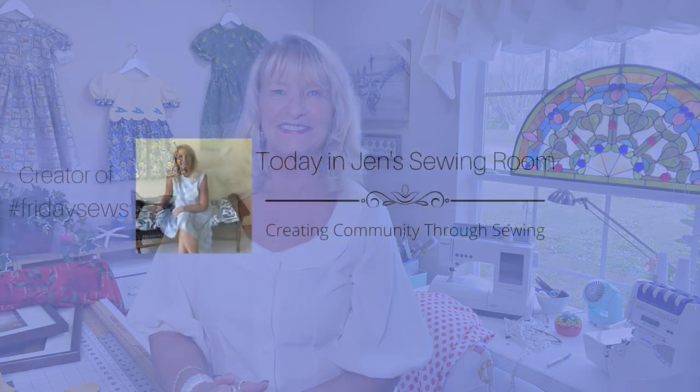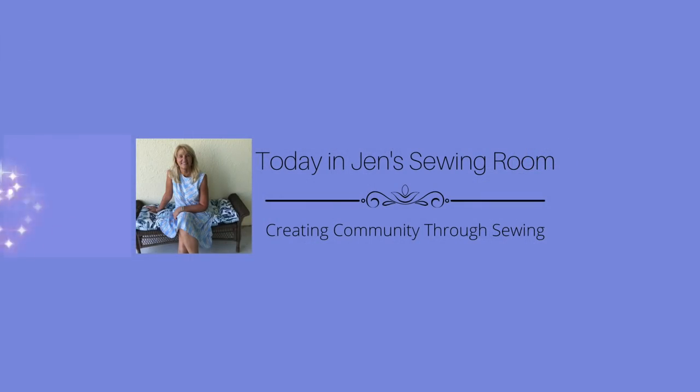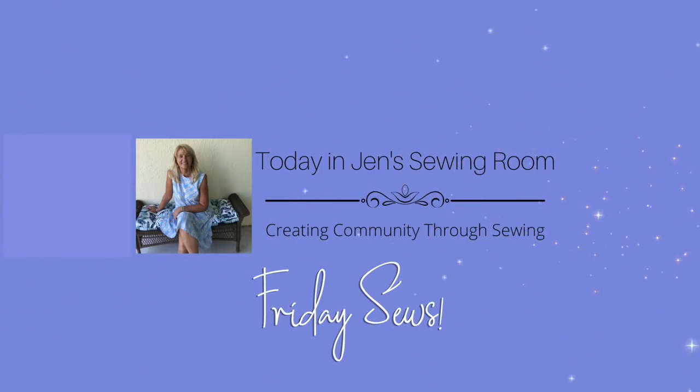Hello, my sewing friends. This is Friday Sews. I'm Jen, and this is my sewing room where I got a lot done this week. So I'm going to jump right in and start telling you all about it.